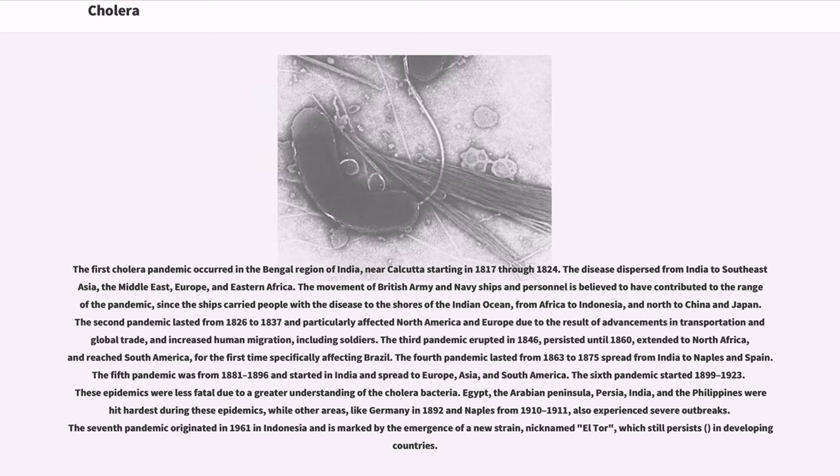The first cholera pandemic occurred in the Bengal region of India near Calcutta, starting in 1817 through 1824. The disease dispersed from India to Southeast Asia, the Middle East, Europe, and Eastern Africa. The movement of British Army and Navy ships and personnel is believed to have contributed to the range of the pandemic. The second pandemic lasted from 1826 to 1837 and particularly affected North America and Europe due to advancements in transportation and global trade, and increased human migration including soldiers.